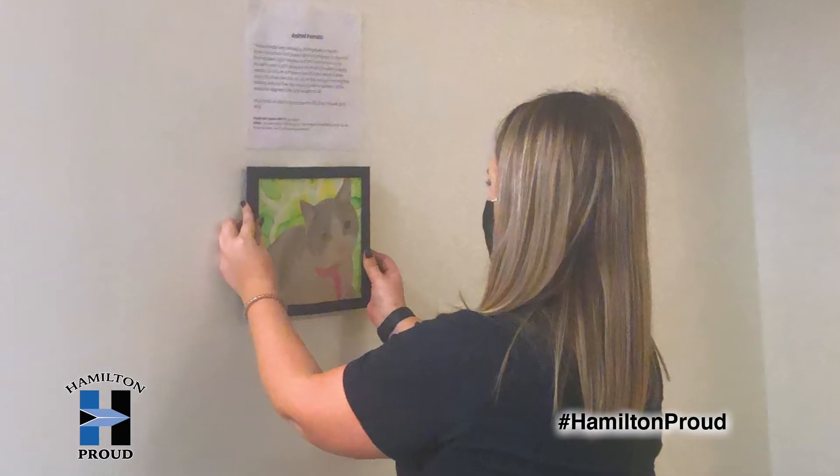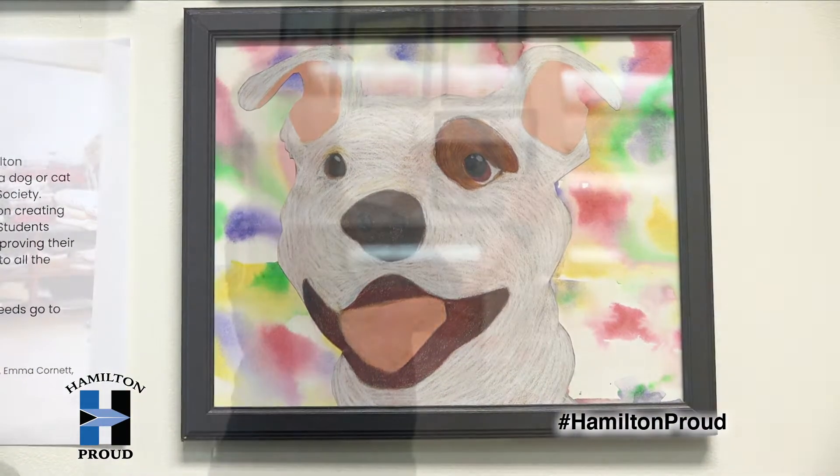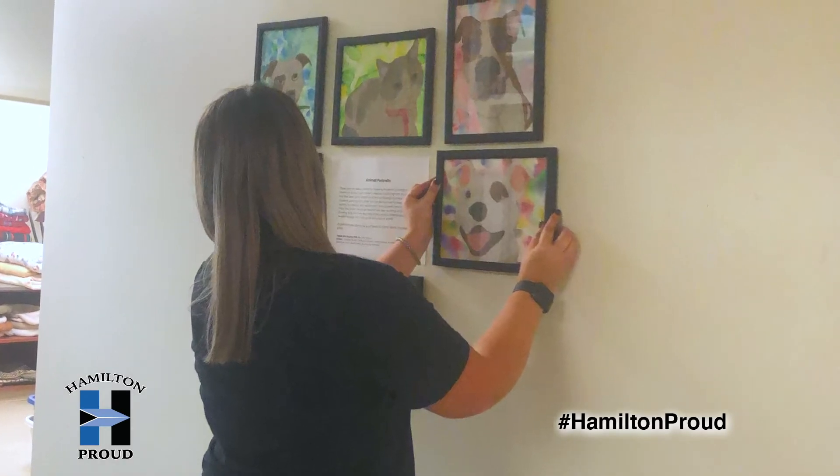I've always loved animals and I thought how can I apply two things that I really love — which is teaching art and animals — together. So I thought this was a really cool way to combine two loves into one thing.